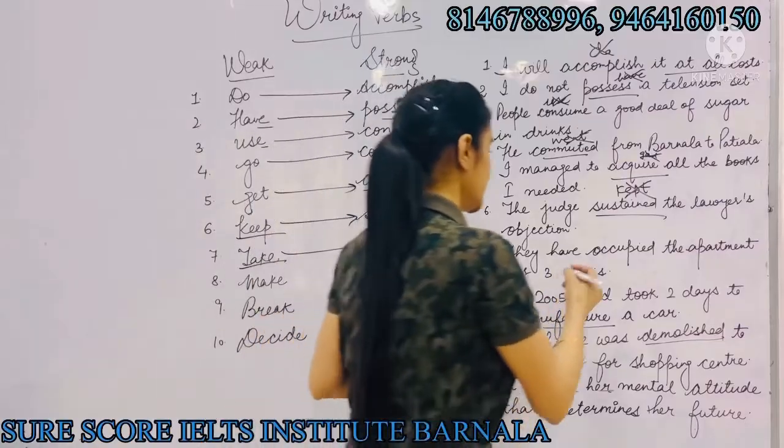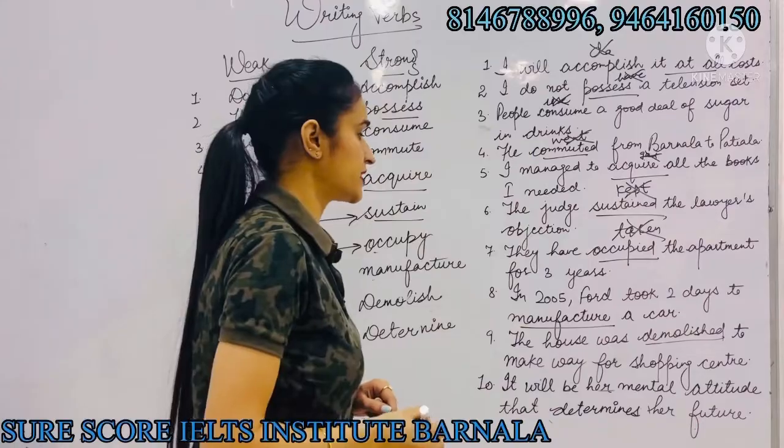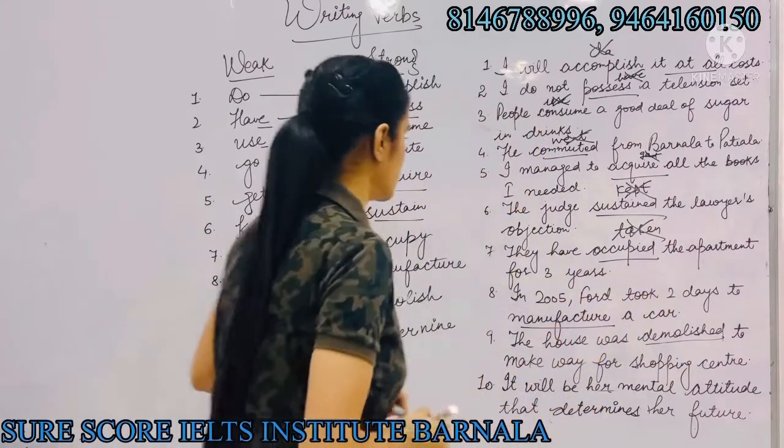Next: 'take' can be replaced with 'occupy'. For example, instead of saying 'they have taken the apartment for three years', we will say 'they have occupied the apartment for three years'.